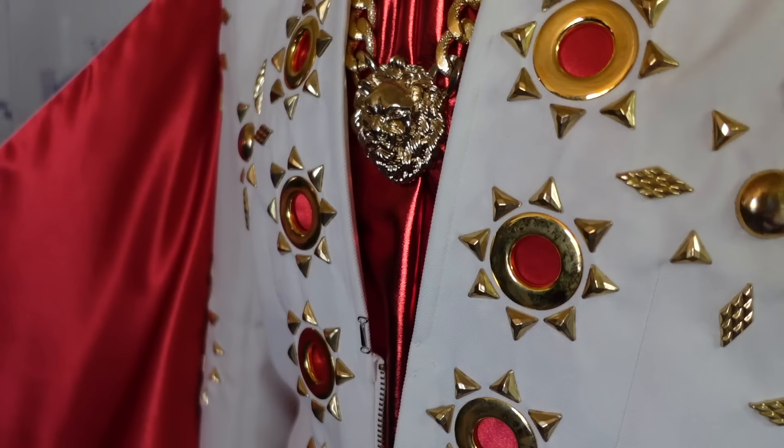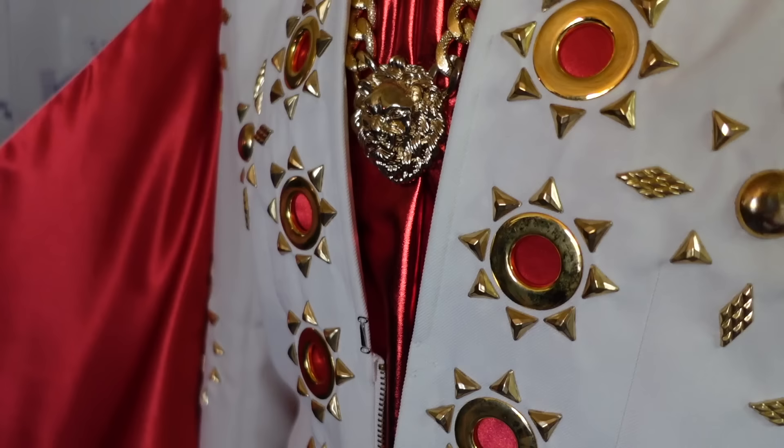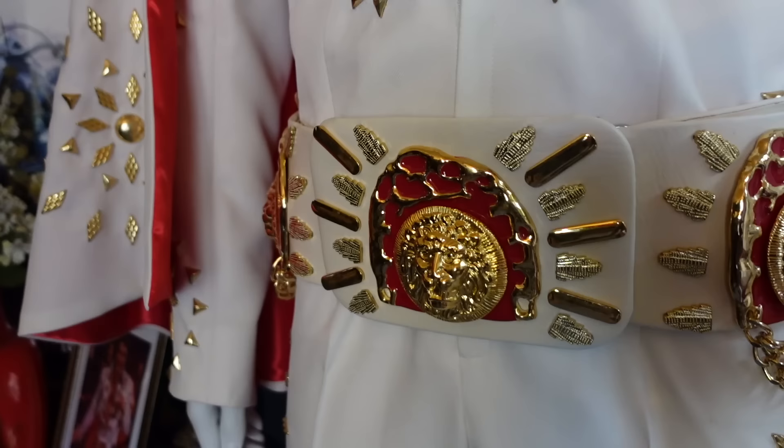That is breathtaking. Everything's exactly the way Elvis had it — same size, same measurements. I had to build the mannequin to match the costume size. The belt is all custom made. Graceland has this costume on display, but the only difference is they don't have the belt because Hard Rock Cafe owns it and won't sell it.